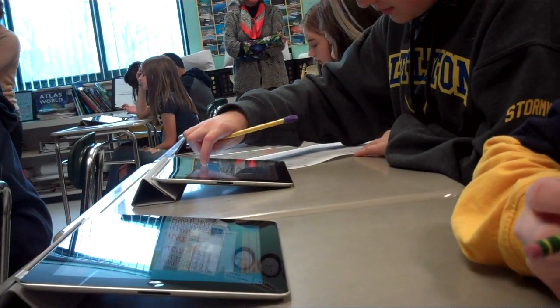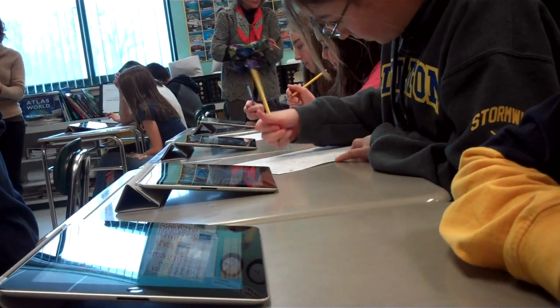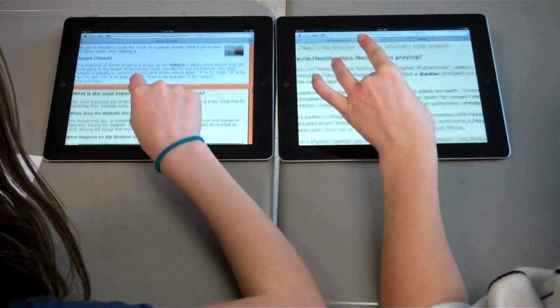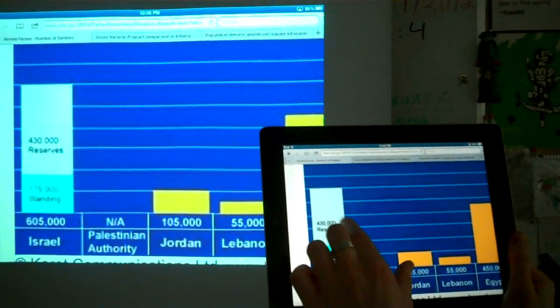This year the social studies classes started using iPads. The iPads help the kids learn world geography in a really interesting way because it makes the content more real for them. They can look at places on Google Earth that we're studying. The kids can share their work really easily with each other because they can research something on the iPads, put it into a presentation like Keynote, and then share it with the whole class on our projector.